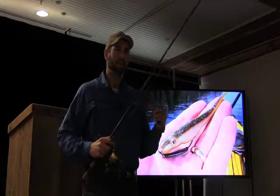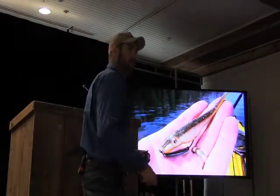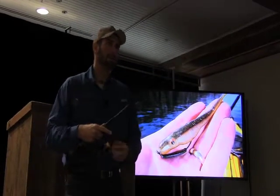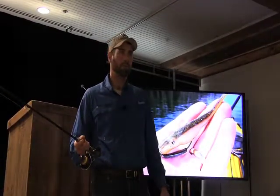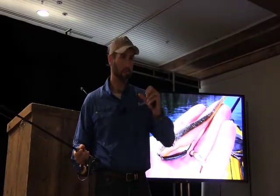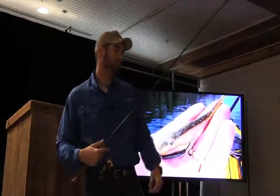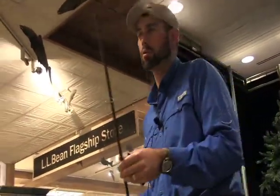People think of sluggos, flukes, or other soft jerkbaits as warmer-weather baits where you quick-twitch them back. But it's a very overlooked presentation to cast one out, let it sit on the bottom, keep your line taut, and just wait for that fish to look at it long enough that it has to check if it's real. You'll feel that signature smallmouth dunk, and you set the hook. It's a different way to fish a bait that's traditionally thought of as a warm-weather lure — in cold weather, you weight it and fish it on the bottom.